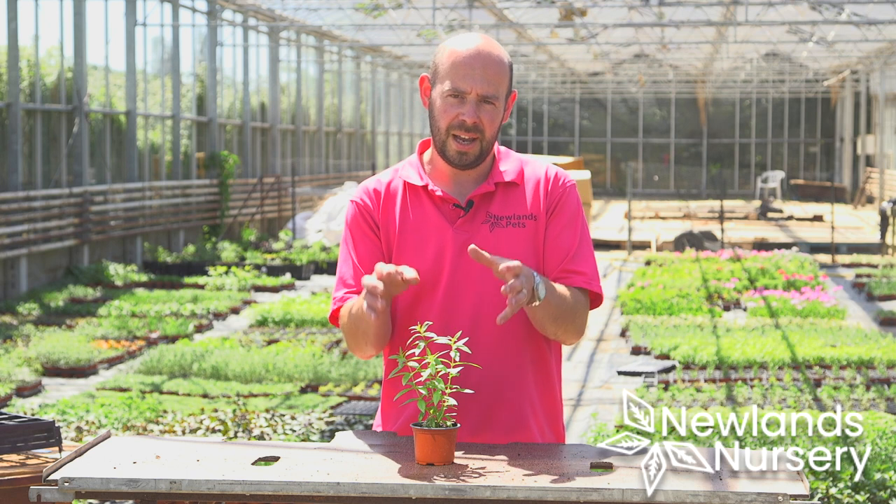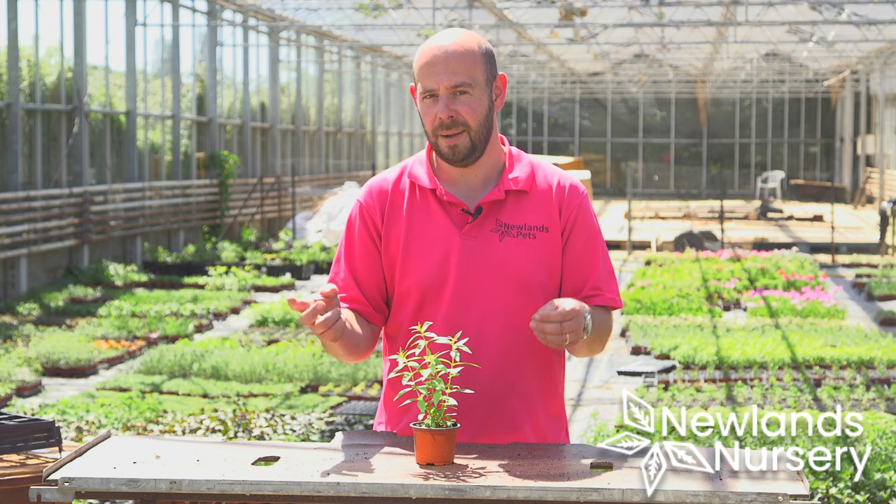Hi, I'm Alan from Newlands Nursery and I wanted to talk to you a little bit about lemon verbena. This has got to be our all-time favourite herb and our all-time best-selling herb, and there are very good reasons behind it.